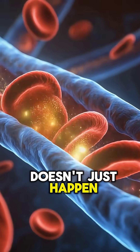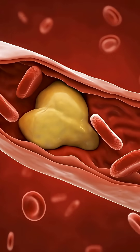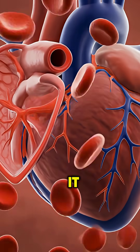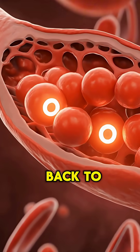Poor circulation doesn't just happen. It begins deep inside the endothelial layer of your blood vessels. When that layer weakens, blood flow slows, and your energy, focus, and heart performance drop with it. But these five foods are clinically shown to bring that system back to life.